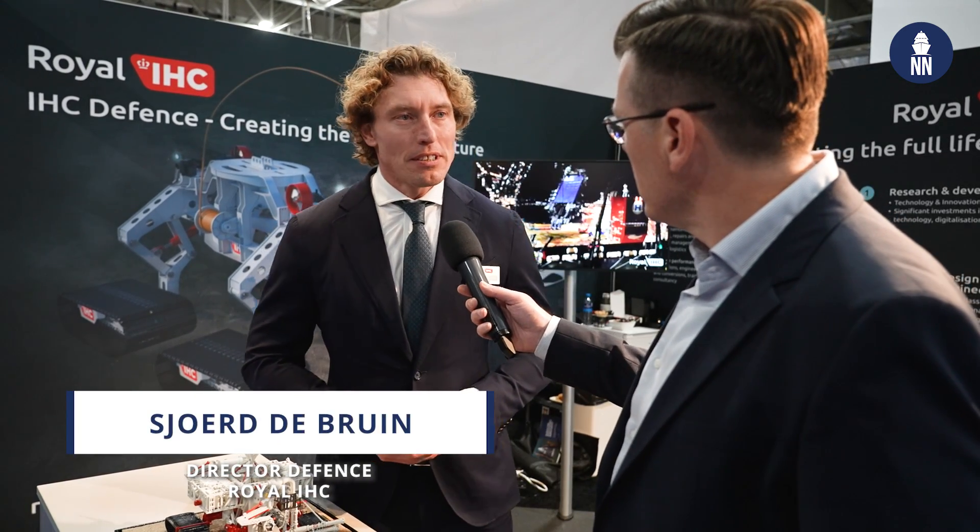Nice to meet you and welcome to the IHC booth. Thank you very much. So, underwater crawler, defense applications — that's the first time I hear about this even here. But I guess it has some relevance for mine warfare or seabed warfare. It is one of the pillars we are focusing on, as we are profiling ourselves as a tier 2 contractor into the defense market. We have the seabed crawler which we are marketing — this is really a 100% commercially off-the-shelf product which we have integrated into the mining and dredging markets in the past.